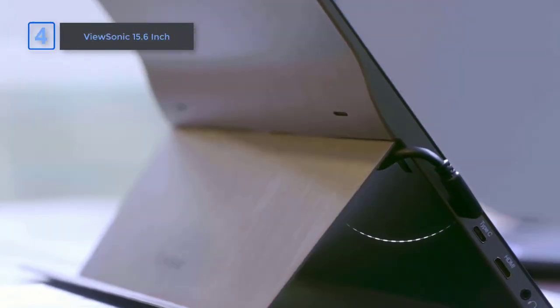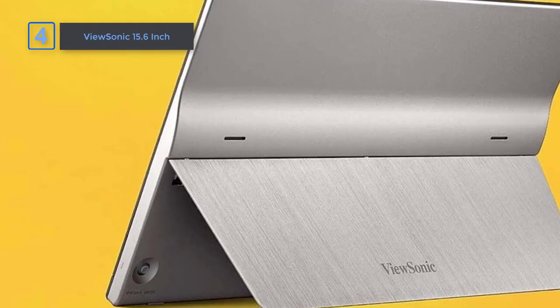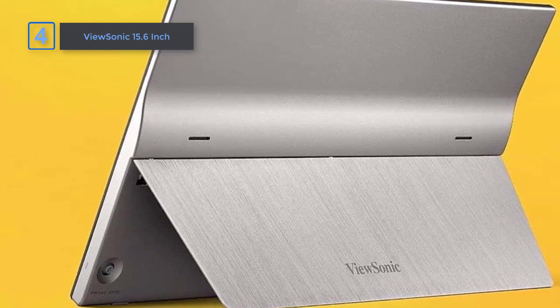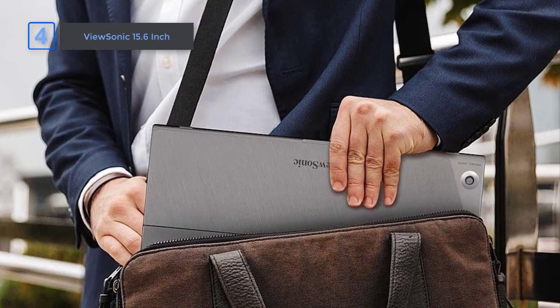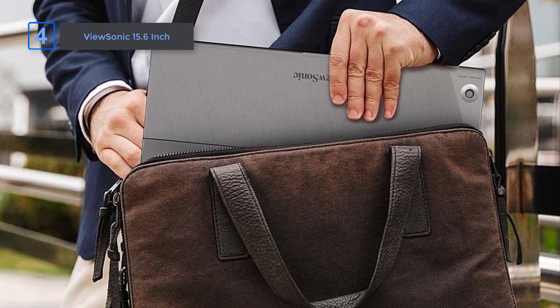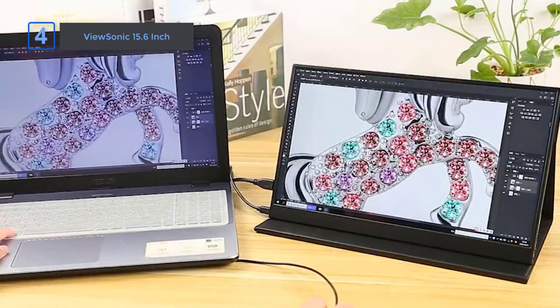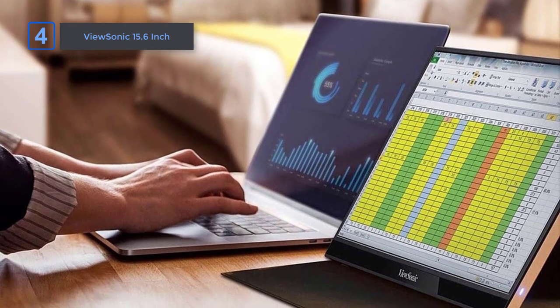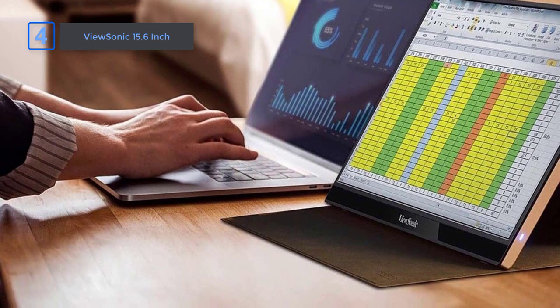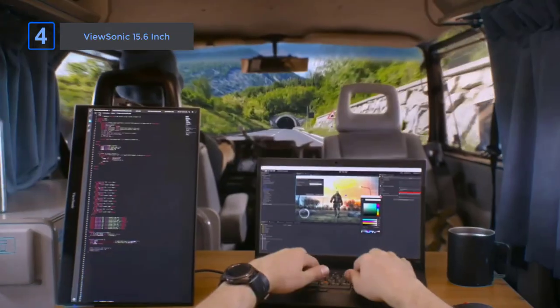Next up, the ViewSonic 15.6-inch. Introducing the ViewSonic Ultra Portable Monitor, a sleek and versatile 15.6-inch full HD IPS display that enhances your productivity and entertainment experiences on the go. With its premium aluminum design, lightweight construction, and convenient connectivity options, this monitor is a perfect companion for professionals and content creators who require additional screen real estate. With a stunning 1920 by 1080p resolution and a smooth 60Hz refresh rate, the ViewSonic Ultra Portable Monitor delivers vibrant and sharp visuals, allowing you to enjoy your content with exceptional clarity.